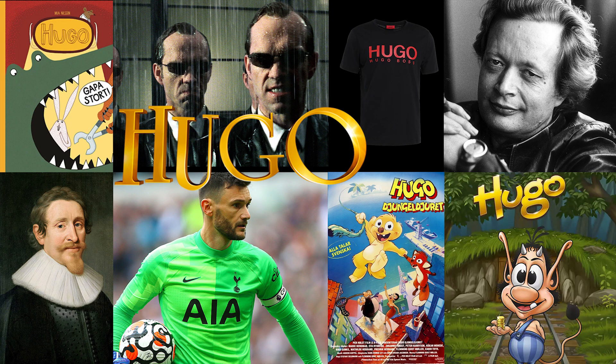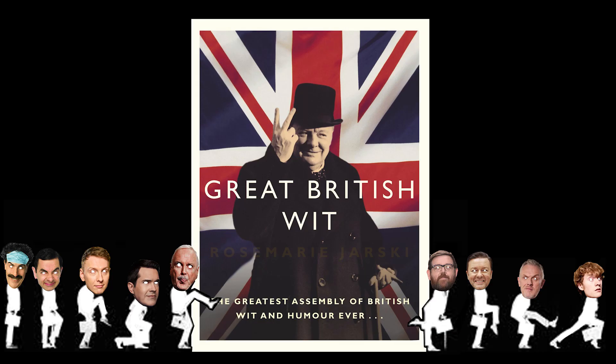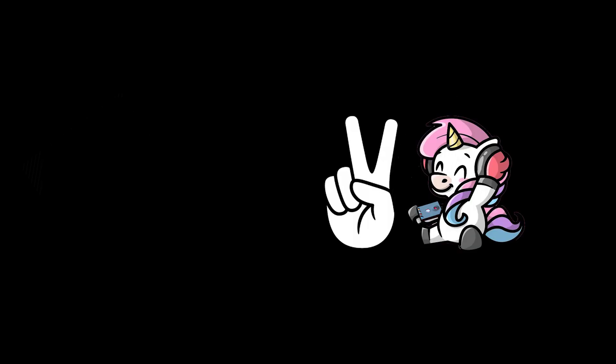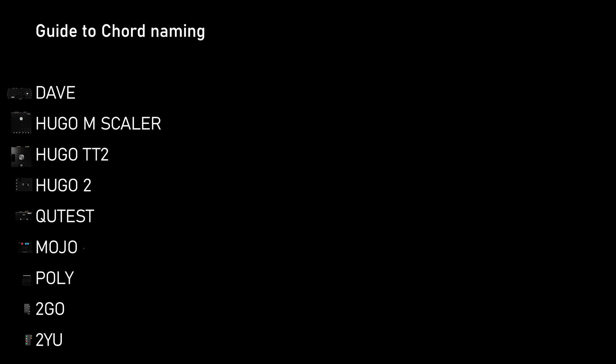What about the names? Do they really love all the different Hugo guys in the world, or do they have a little Bible, or is it just their great British wit that they come up with these amazing names? Hugo, Hugo 2go, Hugo 2yu, Hugo TT2, Cutest — mobile joy — Mojo. And now: Mobile Joy 2 — the Mojo 2 is here, guys, it has arrived!